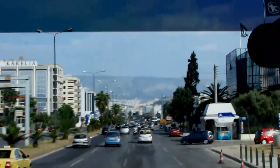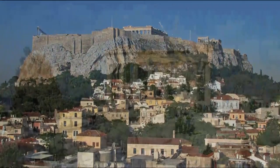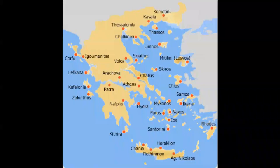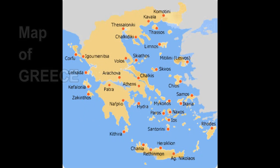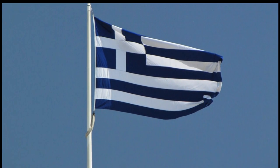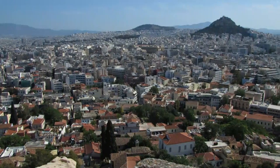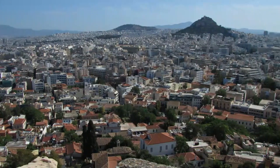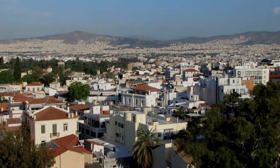You can see the hill of the Acropolis, and in a minute you'll be able to see the Parthenon on top. Greece, on the Mediterranean, is located between Albania and Turkey, bordering the Aegean Sea to the east and the Ionian Sea to the west. The country is slightly smaller than the state of Alabama and has a coastline of about 8,500 to 9,400 miles.